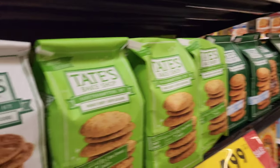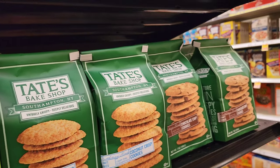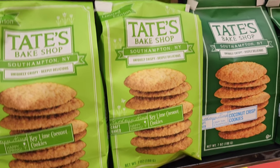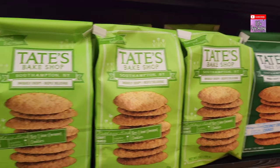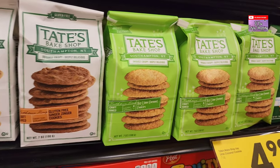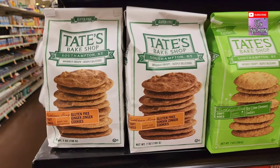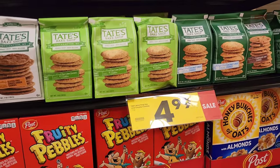One thing we love about shopping is showing you all the new stuff. Look at this — this is Tate's, which makes amazing cookies. These thin ones are phenomenal. But they have something new: Key Lime Coconut Cookies. So it's gonna be that thin texture you usually get from them but they're doing key lime. Now that's very interesting. And I did not know they make gluten-free cookies too. These are $4.99 by the way.